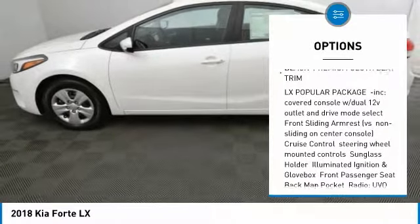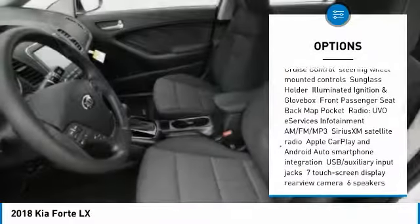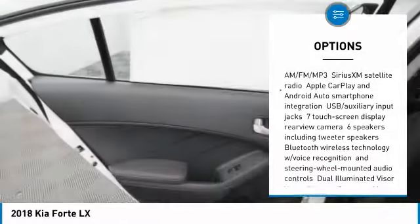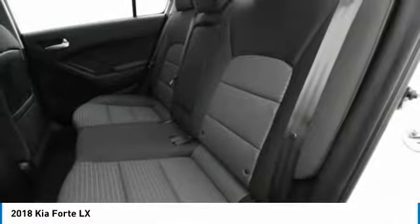Anti-lock braking system, steering wheel audio controls, traction control, stability control, keyless entry, Bluetooth, power steering, driver airbag, adjustable steering wheel, four-wheel disc brakes.